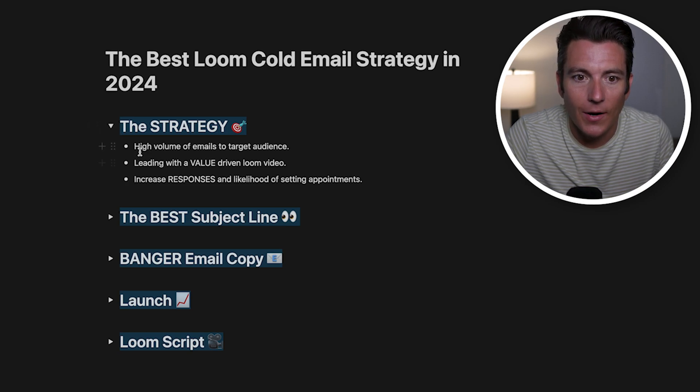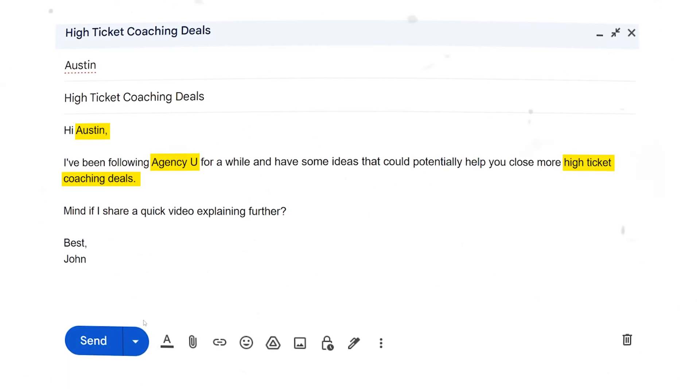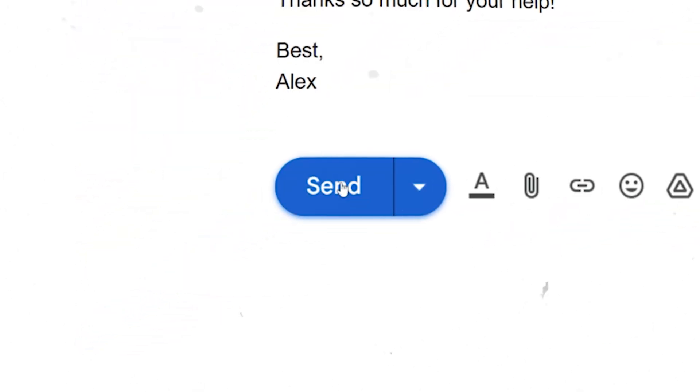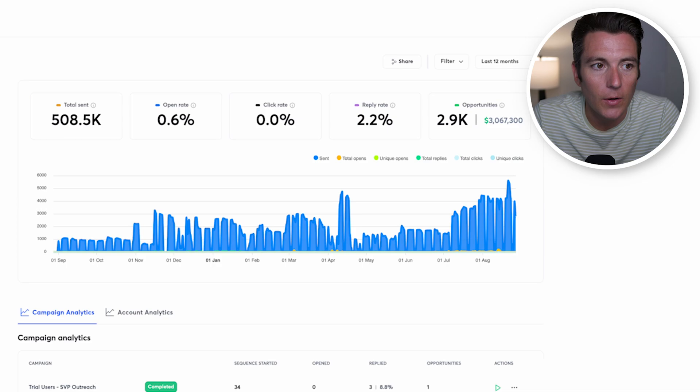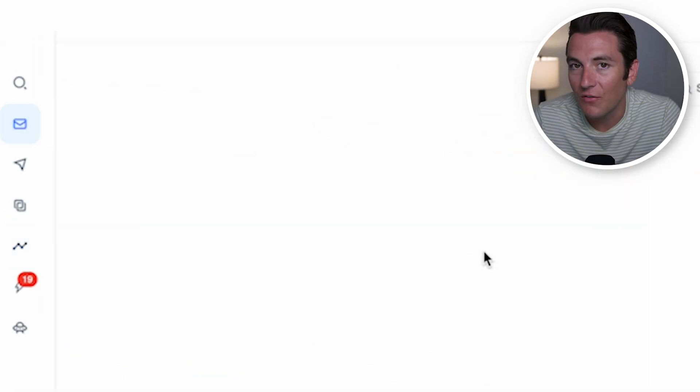When it comes to launching at scale, what I see a ton is people using this strategy and then just copy-pasting the email into Gmail, clicking send, changing out some words — that is completely unscalable. It's a surefire way to decrease the volume and decrease the likelihood of setting appointments, because the effectiveness of the strategy is not just writing good email copy, but getting that email copy in front of thousands of people without being bogged down sending manual emails. What we use is a tool called Instantly.ai — we can send thousands of emails every single day to our ideal customer, and it's really simple and scalable.